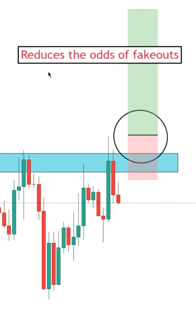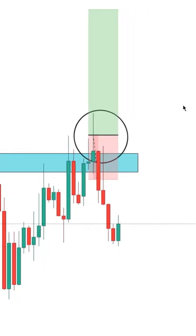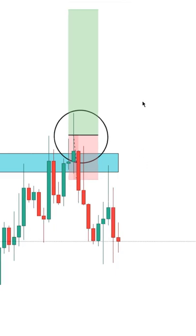This can help reduce the odds of falling for a trap, where a lot of breakout traders might look to enter a trade as soon as there's a spike without waiting for confirmation that the market structure is changing.